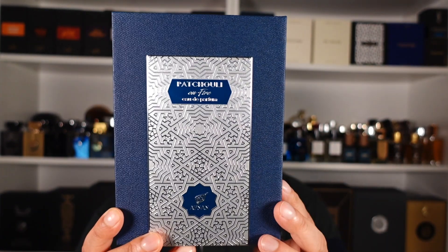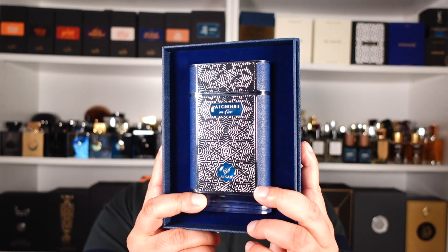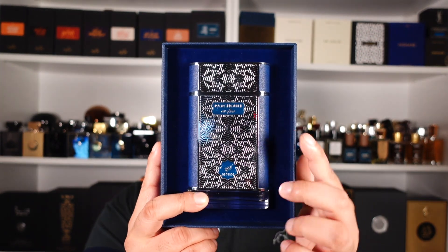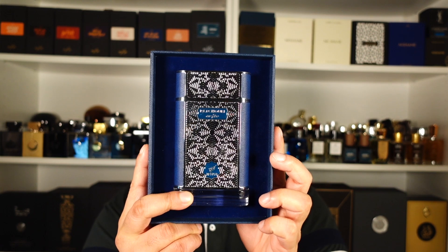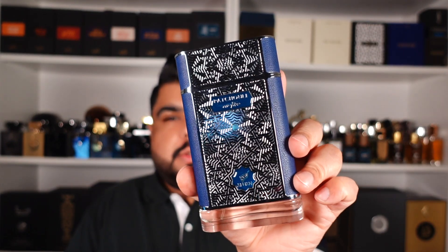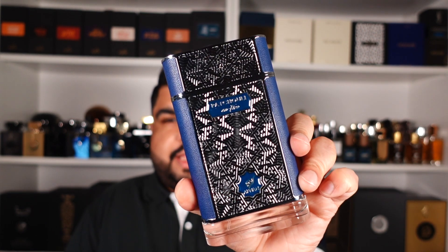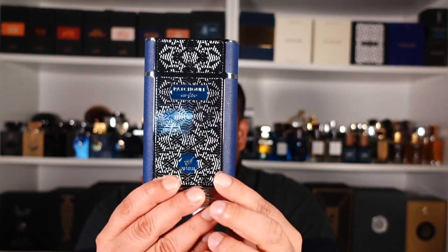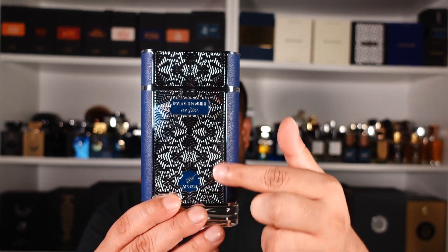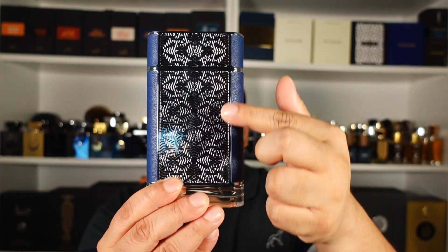Let me pull that sleeve out and show you the box inside — it's a nice heavy box. Here's how the bottle snugly fits in. There's an intricate design going on not only on the outside of the box but also on the bottle itself. It looks like an oversized vintage cigarette case — like a Peaky Blinders cigarette case — not just because of the shape but also the design that runs through the back as well. I'll put an image on screen so you get the context.